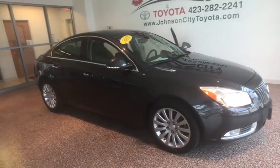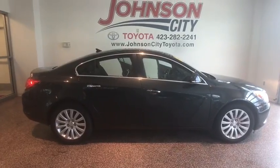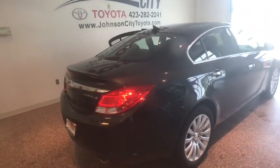The 2013 Buick Regal is based on the European Opel Insignia. The Regal is as much a sports sedan as it is a family sedan, and this vehicle has less than 75,000 miles.